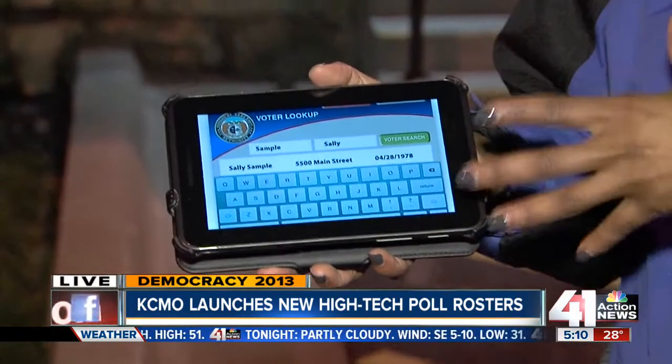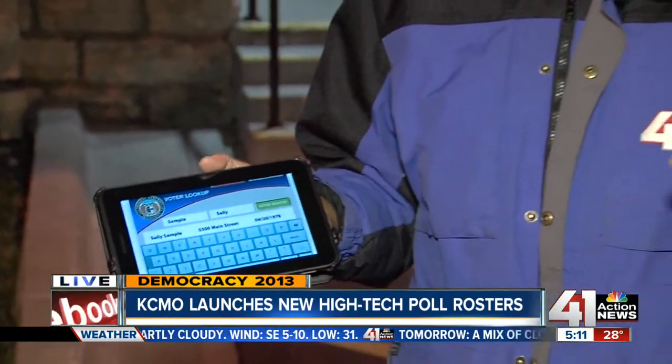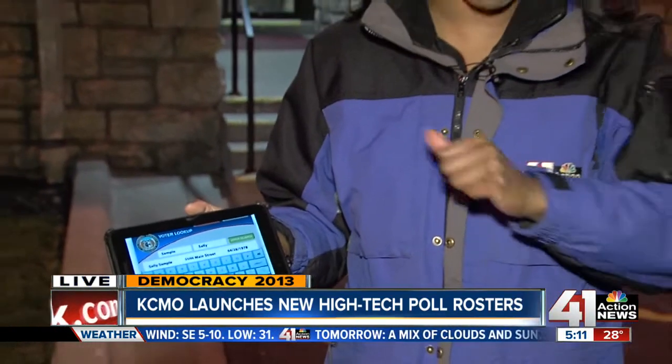So what happens when one of these stops working? We always know that electronics can stop working at any point in time. They do have those paper books available as a backup if these start working. We'll have much more about these tablet systems and how you'll be able to use them when you head to your polling place coming up in the next hour. Reporting live here in Brookside, Jenna Hanchard, 41 Action News.